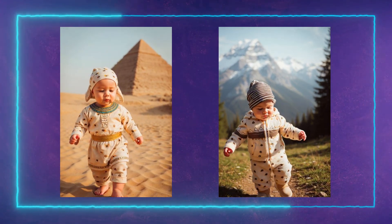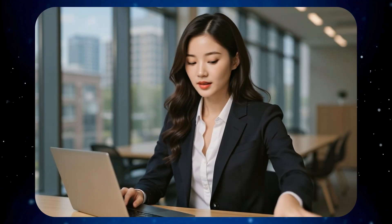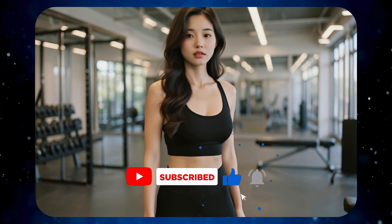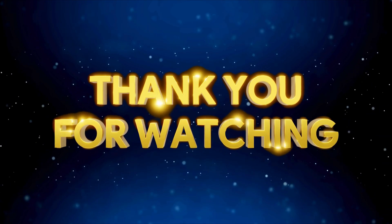Now you've seen how powerful S-Gen really is. Whether it's animations, music videos, or faceless content, just chat and it creates. If this helped you, leave a like, hit subscribe, and let me know what you want me to explore next. See you in the next video from Nidat AI. Bye.